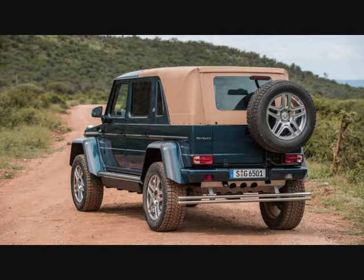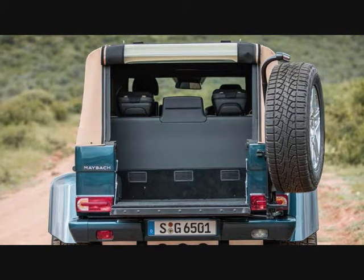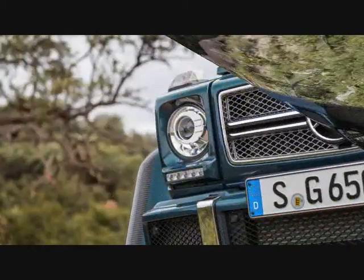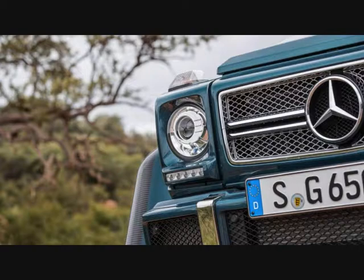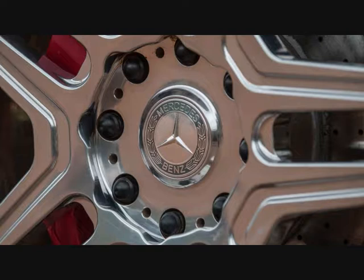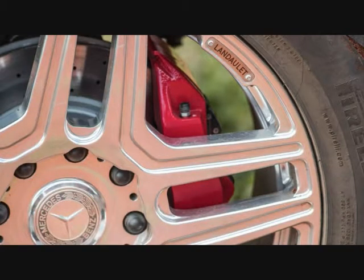The hiss of the AMG-sourced 621-horsepower V12 is muffled and refined for this Maybach application, but it's still clearly audible. It serves as an appropriate indicator of the performance capabilities — the G650 Landaulet will charge to 60 mph in well under six seconds by Mercedes' reckoning, and the company says it could top 150 mph if it weren't governed at 112 mph. Speed is not the primary goal of this G-Wagon, but if the order arrives from the rear seat, the chauffeur can hurl it forward with gusto.